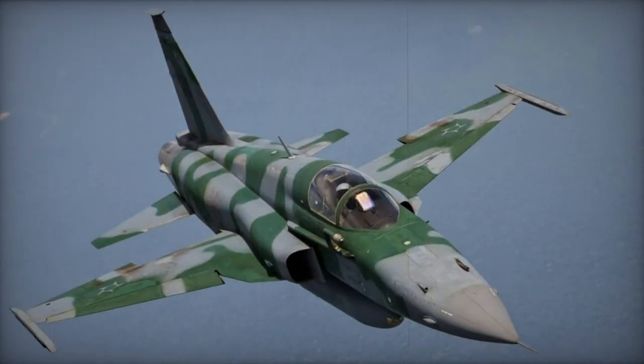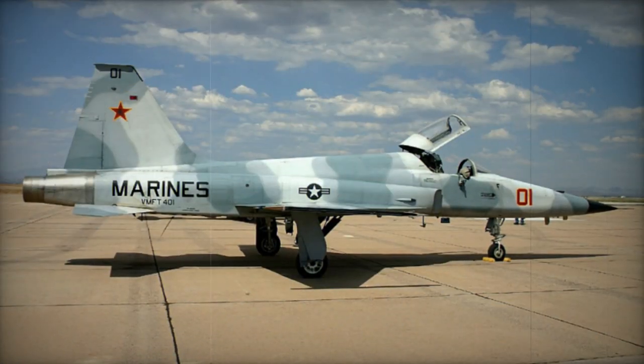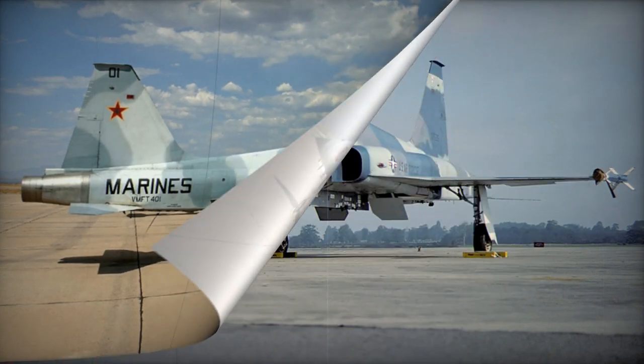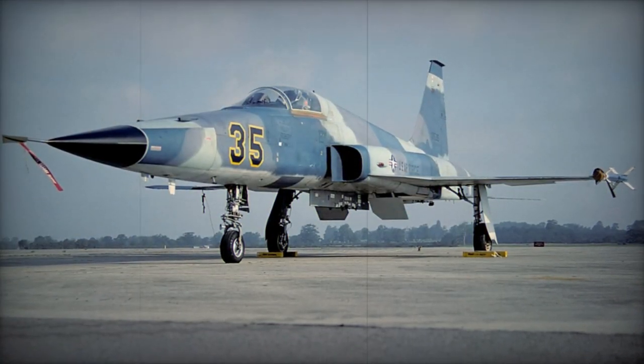Singaporean F-5S aircraft have been equipped with the FIAR GRIFO F-X Plus multimode radar, a system also chosen for Brazil's F-5Es. Additionally, US-based TCA offers the option of remanufacturing cost-effective lead-in fighter trainers to meet projected demand.